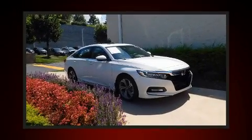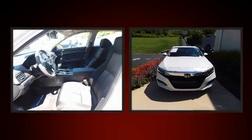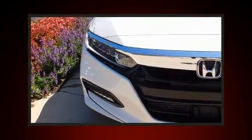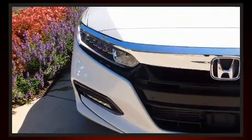With less than 20,000 miles on the odometer, this four-door sedan prioritizes comfort, safety and convenience. Smooth gear shifts are achieved thanks to the efficient four-cylinder engine. And for added security, dynamic stability control supplements the drivetrain.